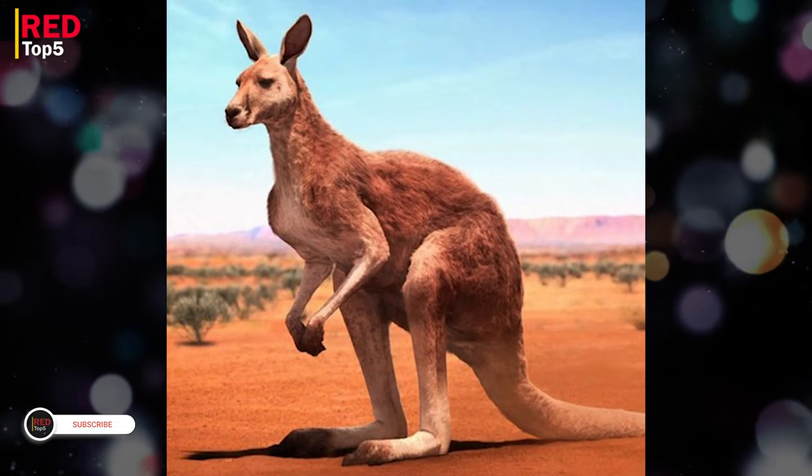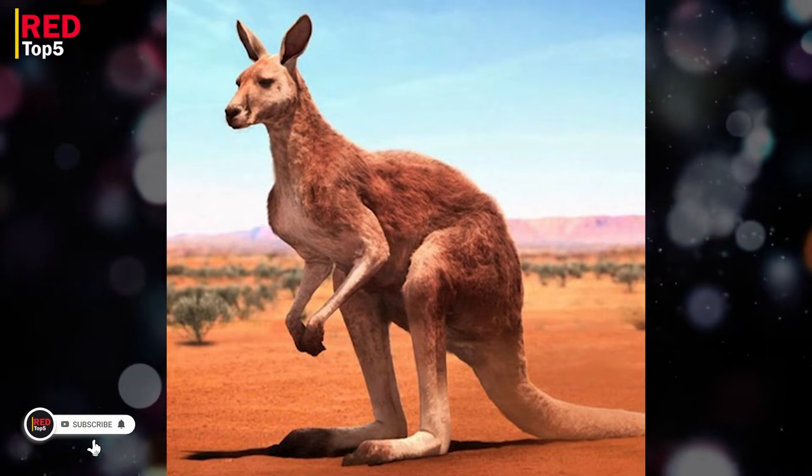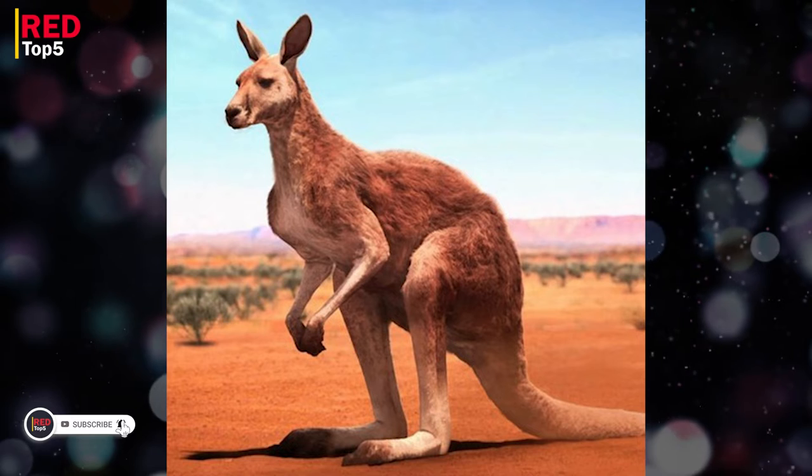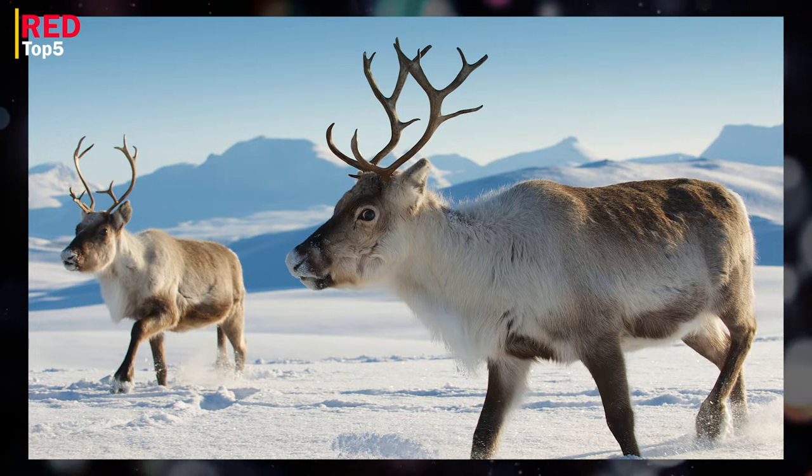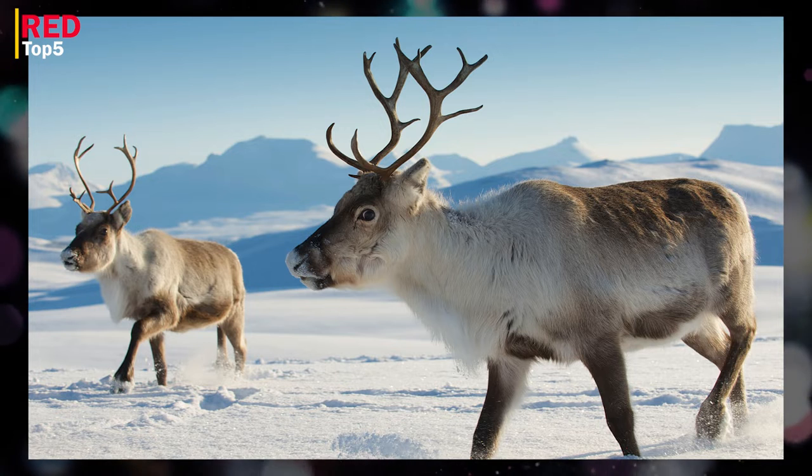Hello and welcome to the Red Top 5 channel. Please subscribe, and if this video is interesting for you, press the like button and leave your comments in the comments section. Five animals with multiple stomachs.